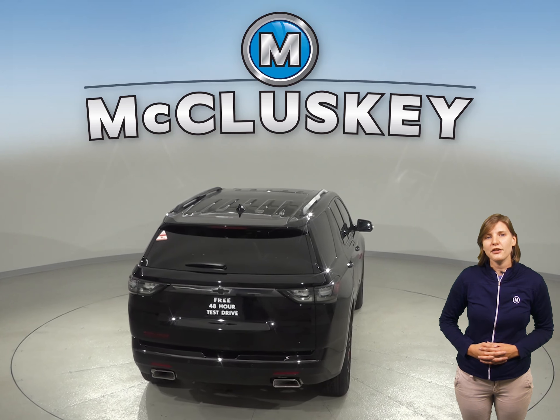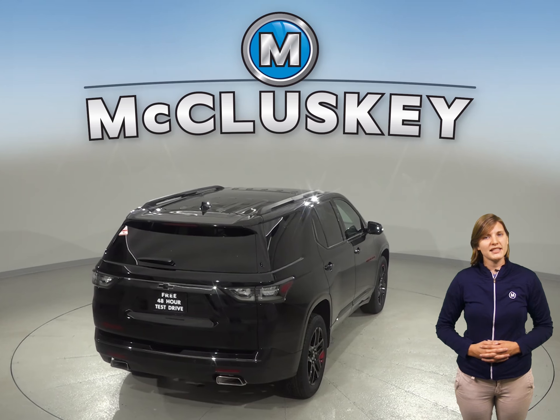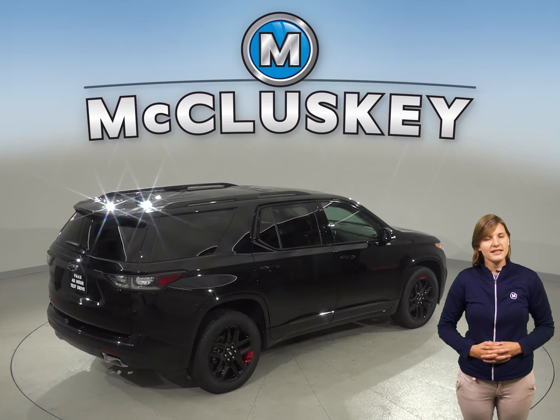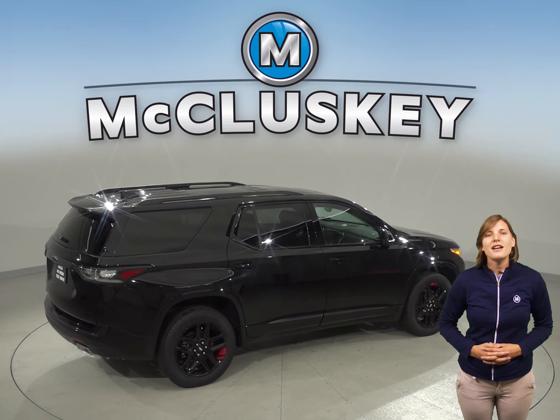The Chevrolet Traverse will cut down on your trips to the gas station with a 6.6 gallon more fuel capacity, with a 26 gallon tank as opposed to the 19.4 gallon tank from the Buick Enclave.